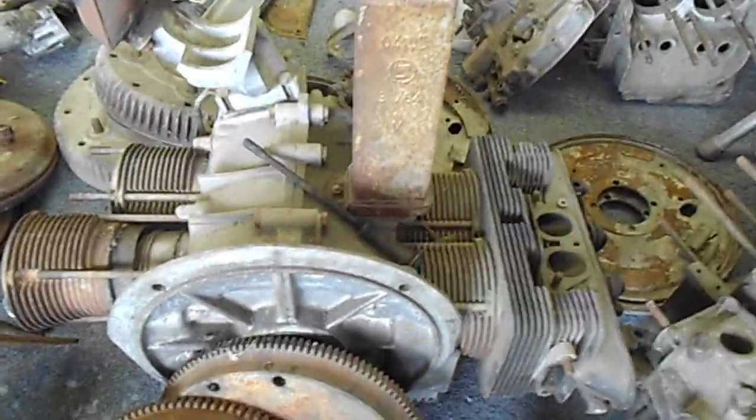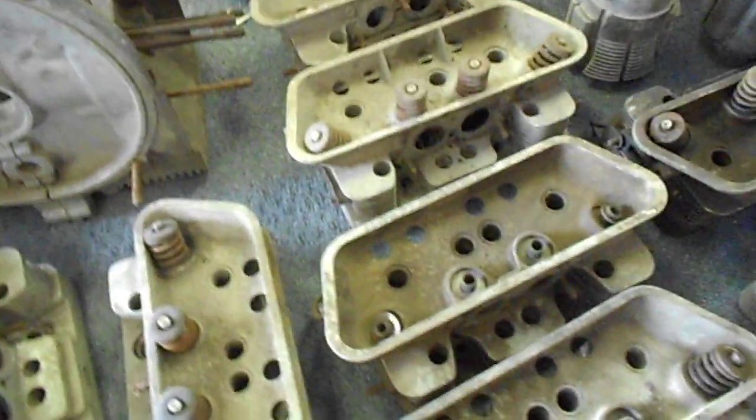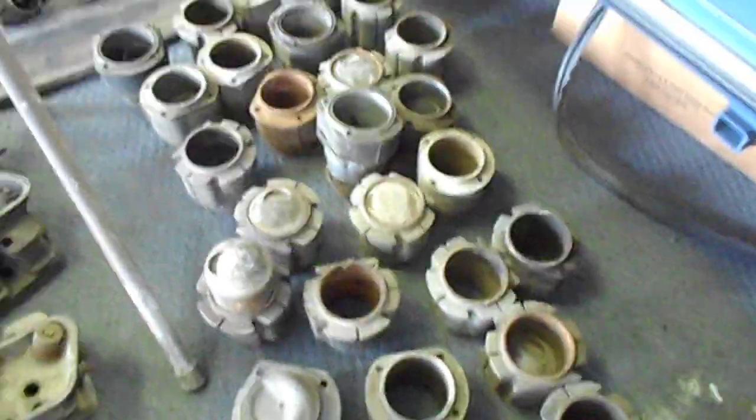A 912 long block that looks to be complete with the head off of it. Here is another case with pistons appearing to be in it, and then some empty cases — 1, 2, 3, 4 — with some front covers and head covers. In total there are 12 heads and quite a few jugs.